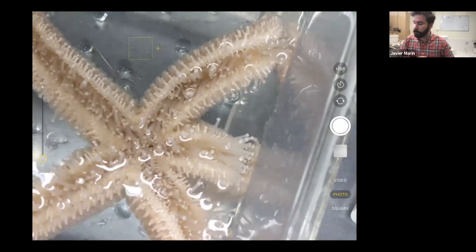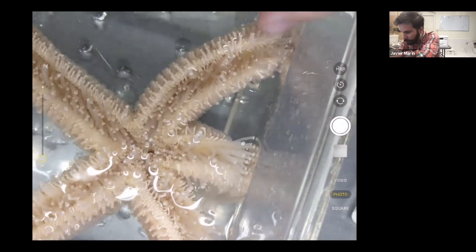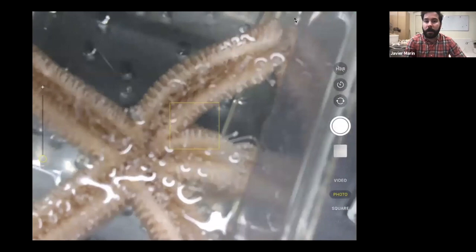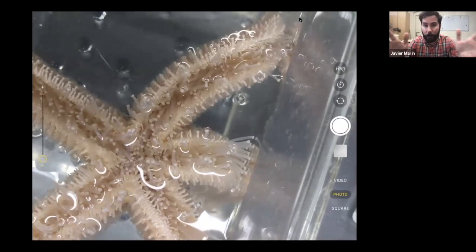All these little suction cups are helping the sea star walk along the surface of the tank. If you really pay attention and look, you can see lots of individual ones — it's fun to stare at one for a while and watch it sway back and forth and try to grip stuff. I've had this sea star in the tank for about 20 minutes now and it's really moved from one side to the other.